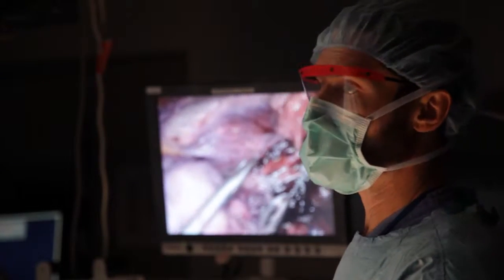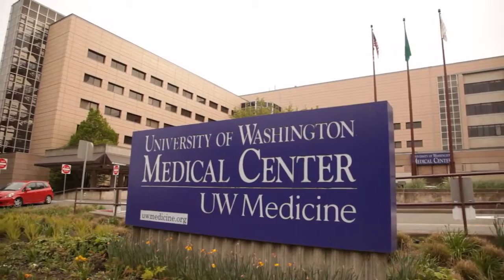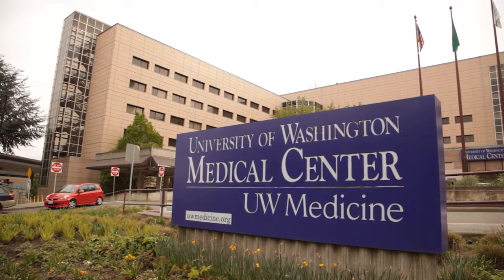The recovery time depends on the type of thoracic surgery someone's having. If we do a minimally invasive wedge resection of the lung — taking out a small piece of the lung — a patient might even get out of the hospital in a day. If we are removing a portion of the lung called a lobectomy, the patient may be in the hospital anywhere between three to four days.